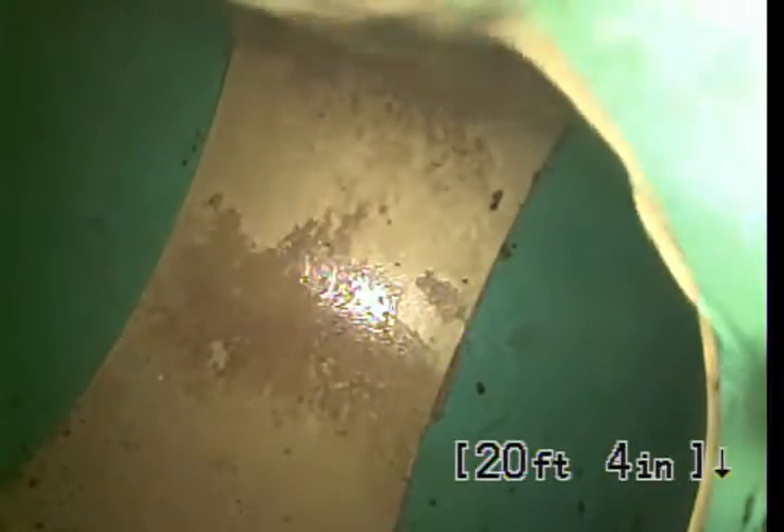Right away, we transition over to 4-inch PVC 3034. This is going to be a relatively short run. We hit the sanitary sewer main at 20 feet.